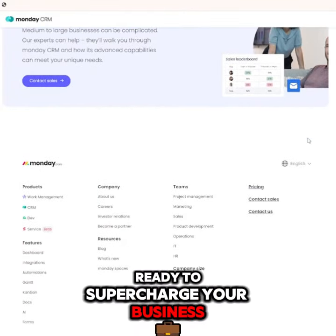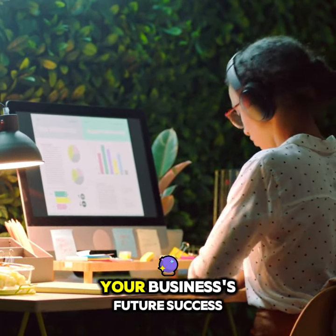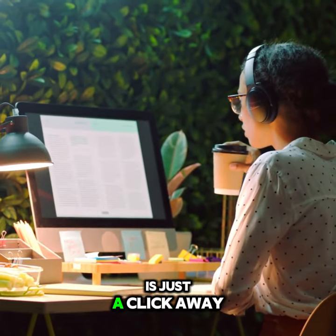Ready to supercharge your business? Get a 30-day refund or replacement by clicking the link in the description below. Your business's future success is just a click away.